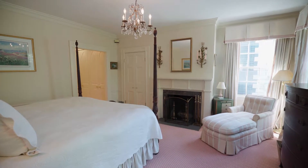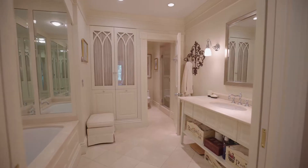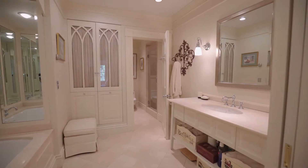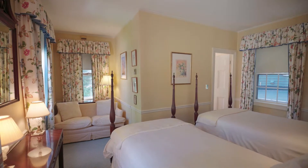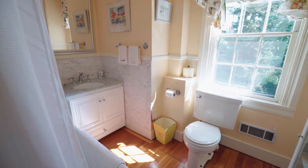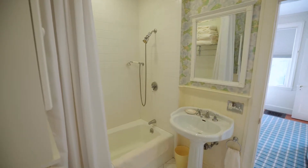On the second floor is an impeccable master suite with fireplace, dressing room, and an incredible private bath with soaking tub. A second suite complete with a private bath is also on this floor along with two more bedrooms, a third full bath, and a study.